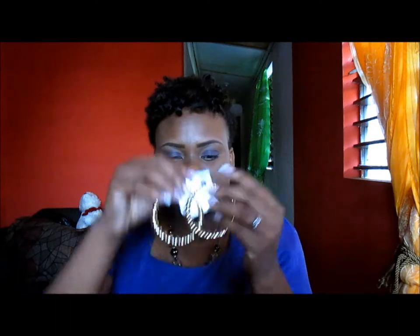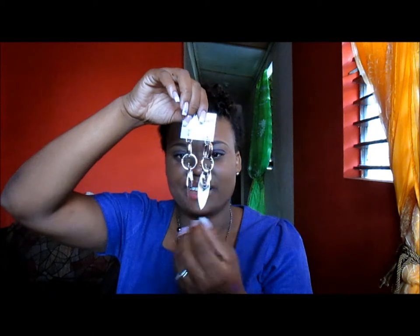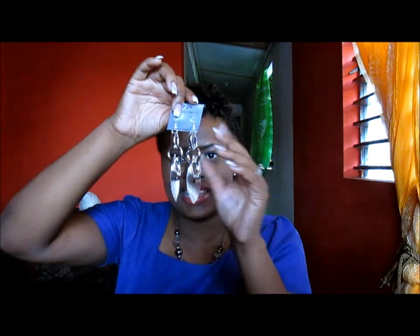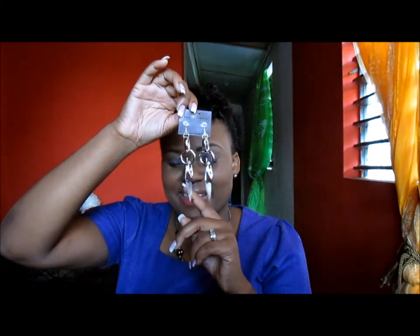The other two pieces that I got are earrings. I got these gold hoops because I don't own any gold or silver hoops — I saw these and got them, and they are actually plastic. The next piece is this long silver earring. I was going to the cashier and I saw these and just had to have them. They have some nice geometric shapes and I'm really looking forward to wearing them.